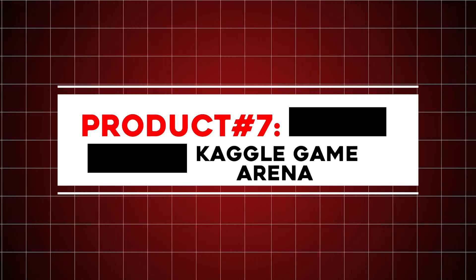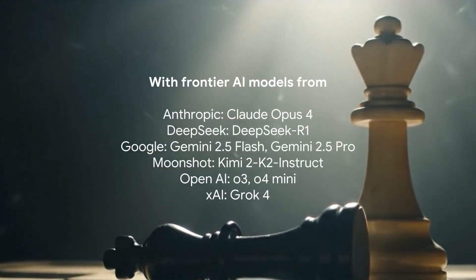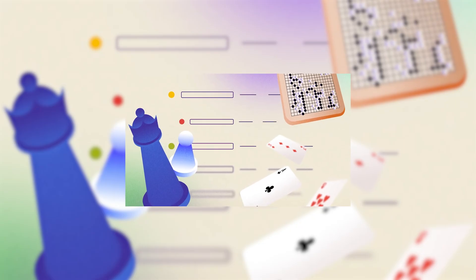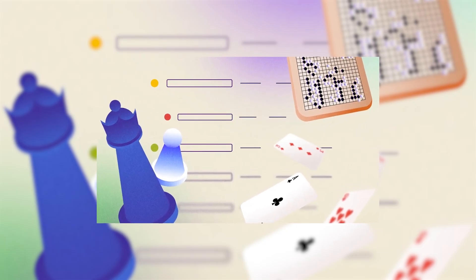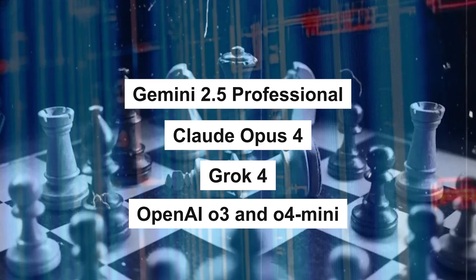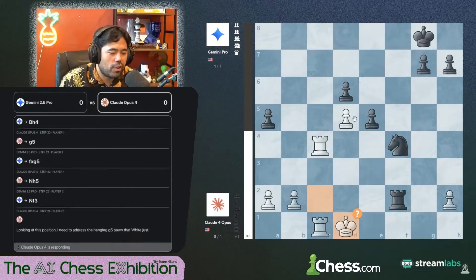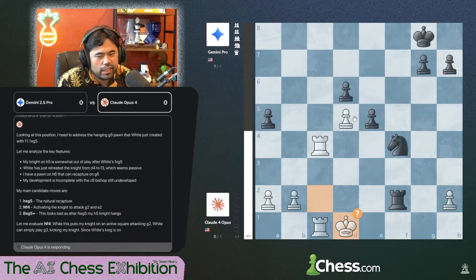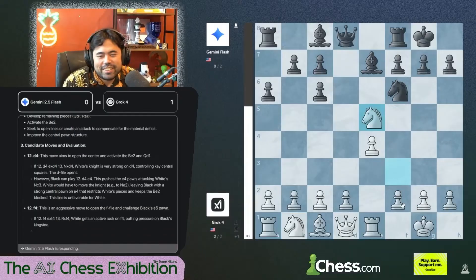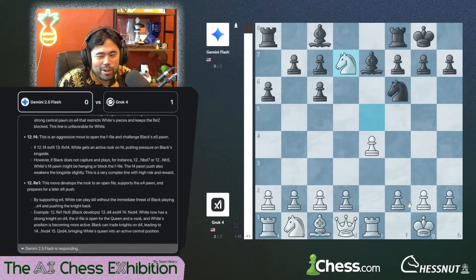Product number seven: Kaggle Game Arena. Kaggle Game Arena is a new platform where AI models compete in strategic games like chess to test their reasoning skills. Unlike traditional benchmarks that often hit near-perfect scores, Game Arena adapts with model performance, offering dynamic skill-based evaluations. The first tournament included eight advanced models such as Gemini 2.5 Professional, Claude Opus 4, Grok 4, and OpenAI's O3 and O4 Mini. Matches followed a single elimination format streamed live with commentary from chess grandmasters Hikaru Nakamura and Magnus Carlsen. All game environments and model interfaces are open-sourced, with rankings based on hundreds of matches using an all-play-all system.